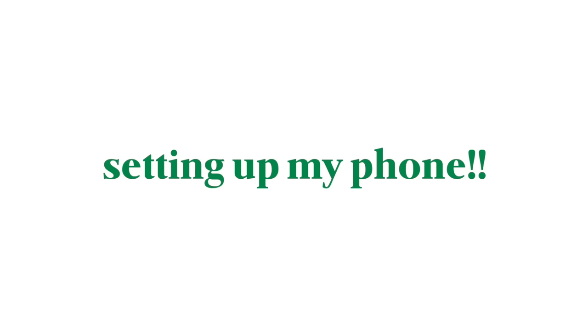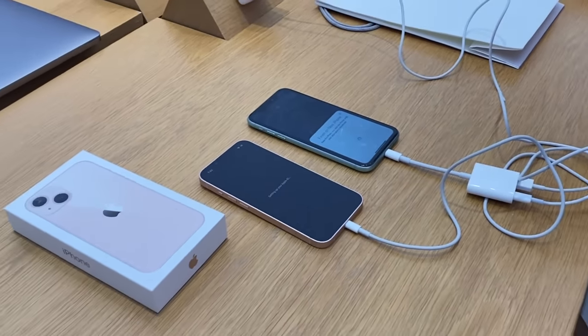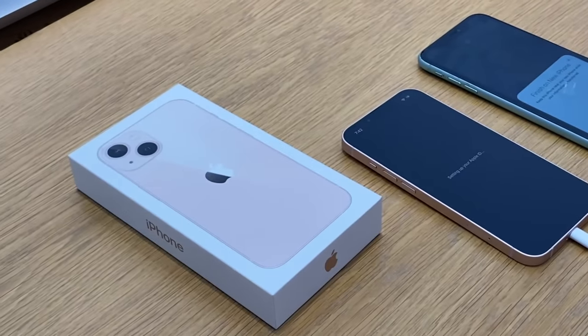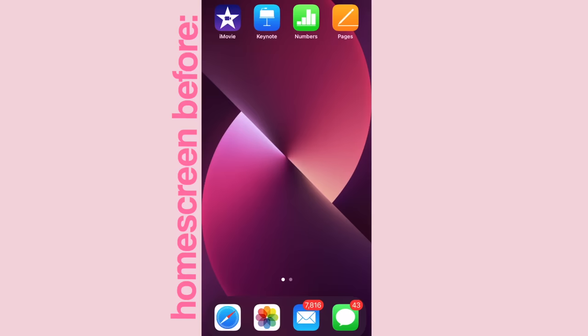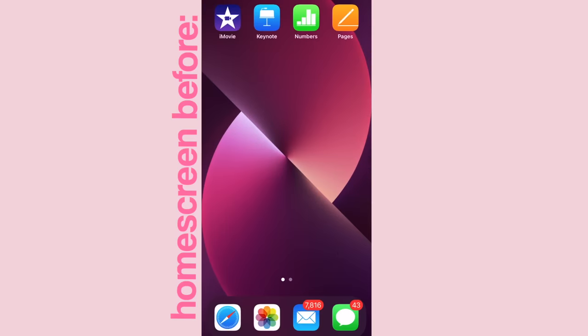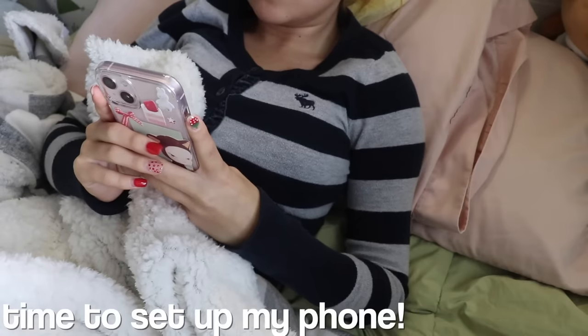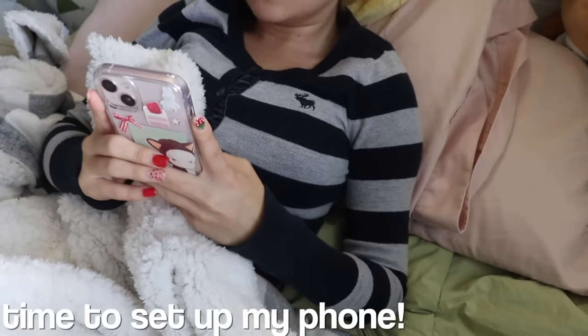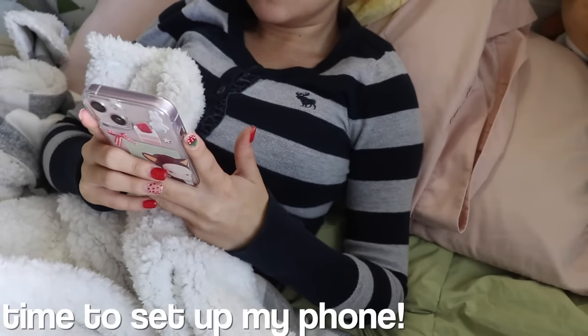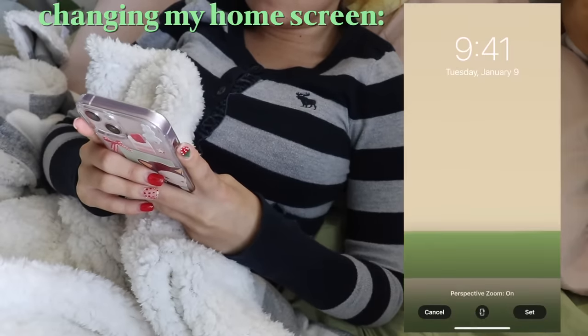Step two: setting up my phone. So I actually transferred all of my data that was on my old phone onto my new one when I was at the Apple Store. So basically when I turned on my new phone, my home screen was exactly as I had left it on my old phone. And as you can see, there is no sense of organization — it is super cluttered. And for the first time in a long time, I finally decided to sit down and make the effort to set up my phone and make it look more aesthetically pleasing. This was very much needed.